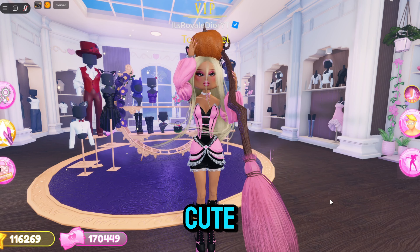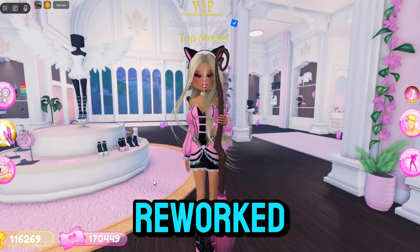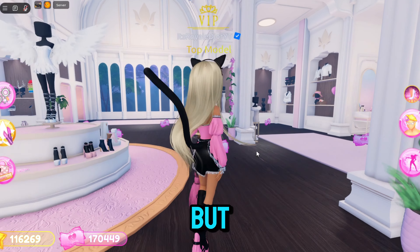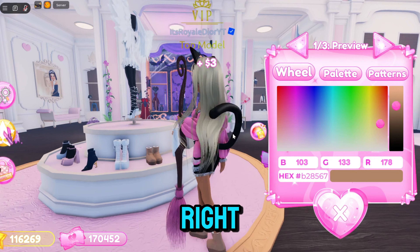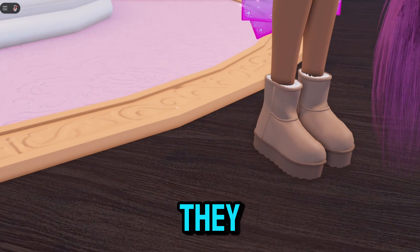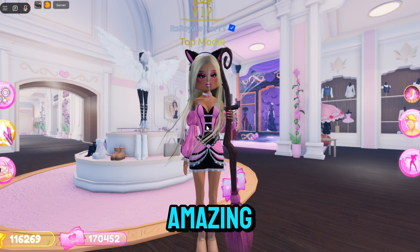Now we're gonna go back over to the VIP room. These are some reworked items that some people didn't recognize got reworked. If we take off my shoes and go over to these UGGs right here, these UGGs actually got reworked and they look way different from how they did before — I just love these so much.